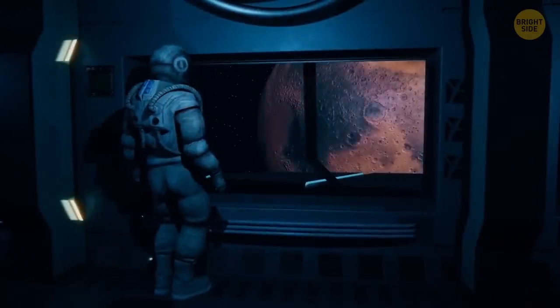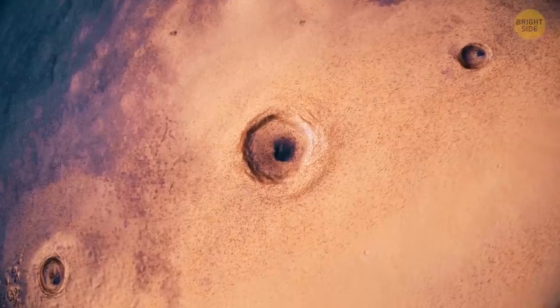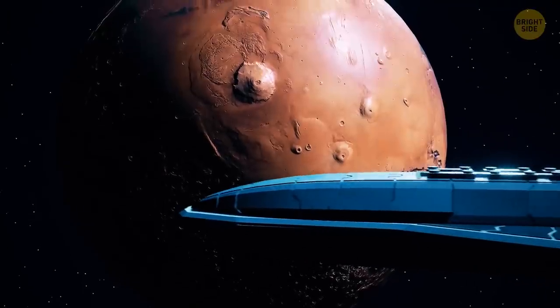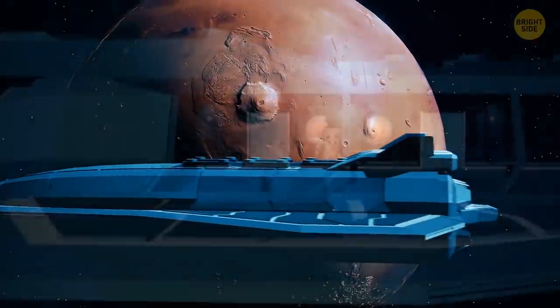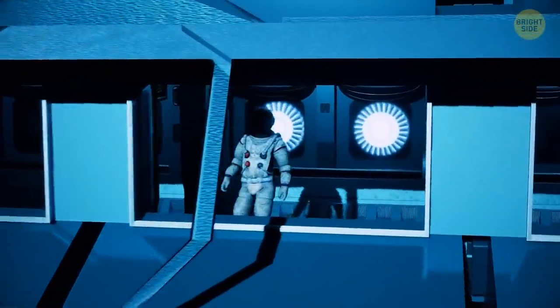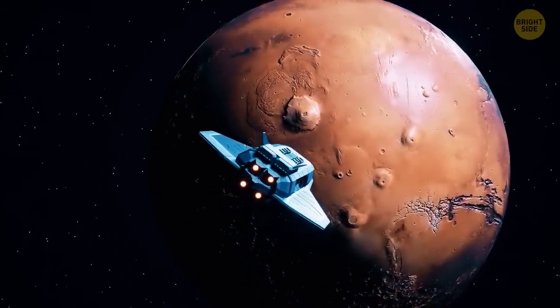A giant eye seems to be pulling you into an abyss as you hover over it in your space copter. However scared you might be, you still need to do your job. So you send your copter down to the surface of the Red Planet.